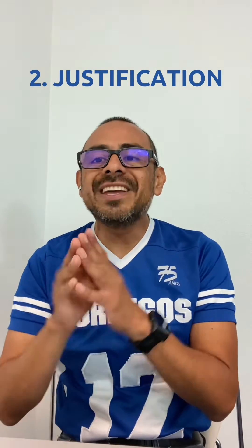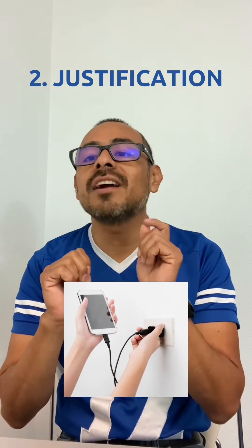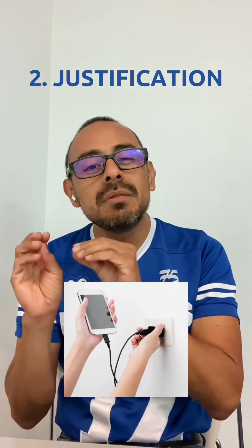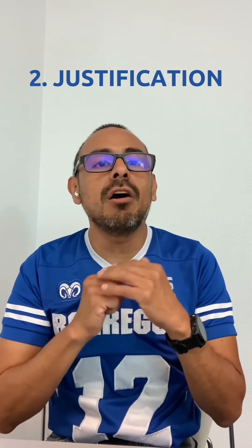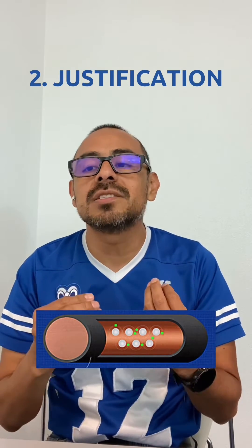Justification: in the charge process of my cell phone, the cell charger is connected to an electrical energy source to establish an electrical current in the wires. It means electric movement in the wires. This movement has been established in some wires that offer some resistance to the electrons' movement. That is called electrical resistance.